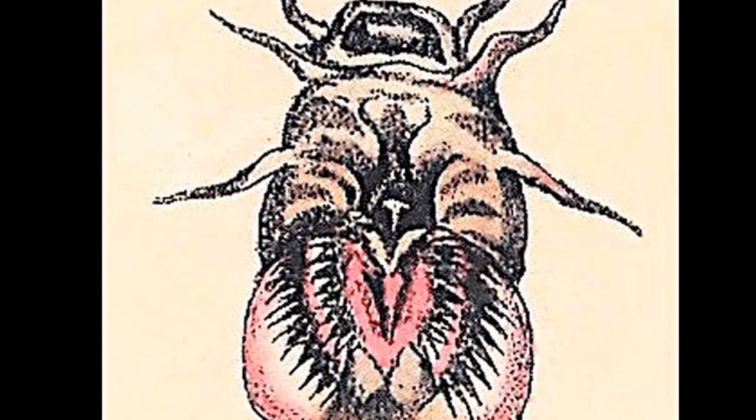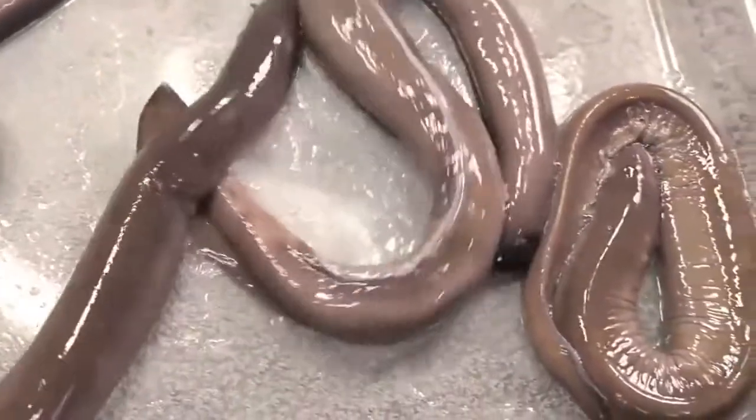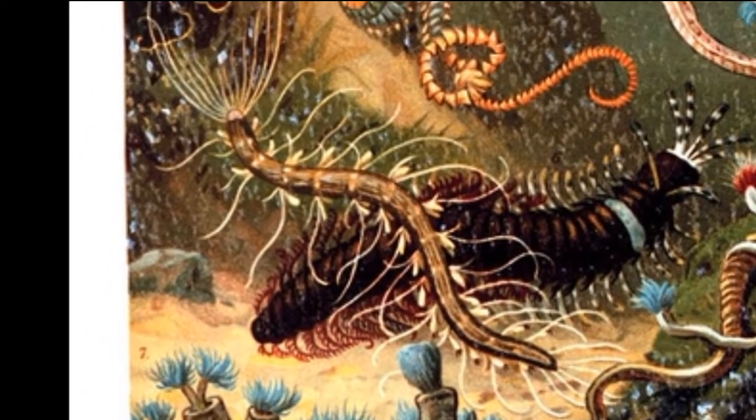Their mouth is slit-like with pointed teeth made of keratin. Most hagfish hunt small invertebrates, like polychaete worms, in addition to scavenging on seafloor carcasses.